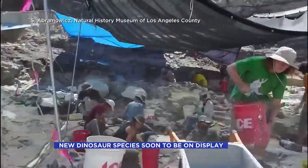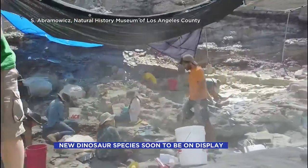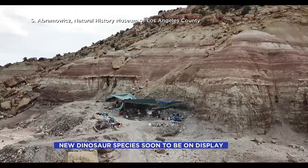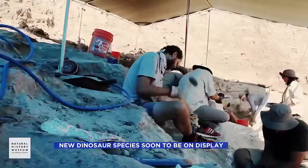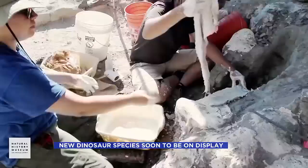When paleontologists set out to find Jurassic fossils in the Badlands of Utah back in 2007, they weren't sure what to expect. But buried in what was a riverbed 150 million years ago was something so rare. It was really exciting because we didn't know what we had. It kept the team from the Natural History Museum of Los Angeles County's Dinosaur Institute coming back for more than a decade.